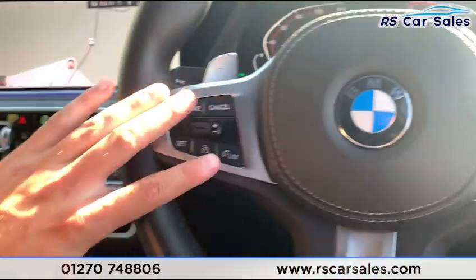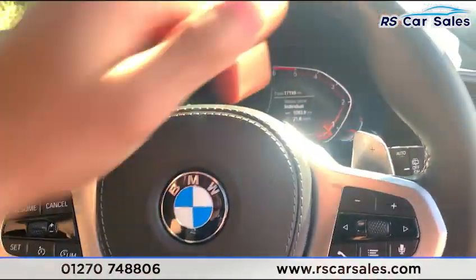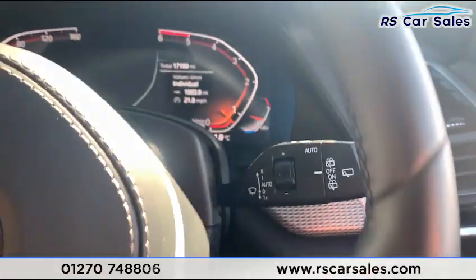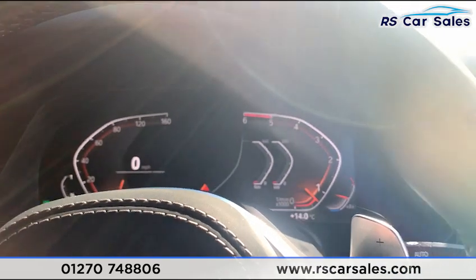We have the multifunction steering wheel with cruise control and speed limiters on the left-hand side, with paddle shifters just behind if you wish to take the car into manual mode. There are also auto wipers and a BC button to change through all the values on the side screen.